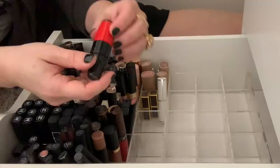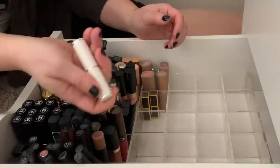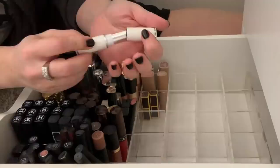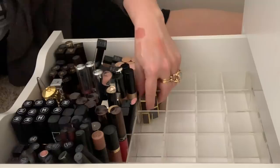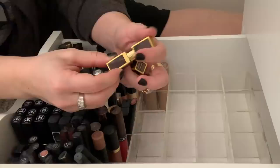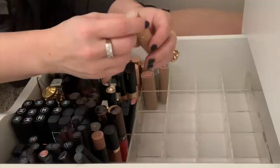This Lancôme shaker I never use, so I'm going to go ahead and donate that. This is a sheer color from Lancôme, just a nude sheer balm — I will hold on to this. I have a bunch of Tom Ford Indian Rose travel sizes or deluxe samples. I'll hold on to the one that looks used, and I'm going to go ahead and donate the one that looks new.